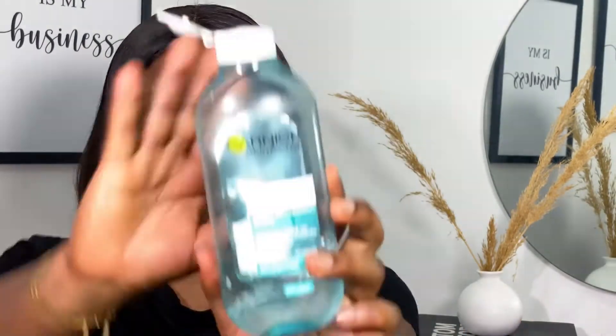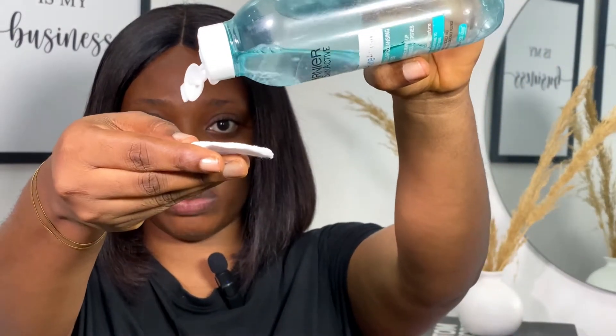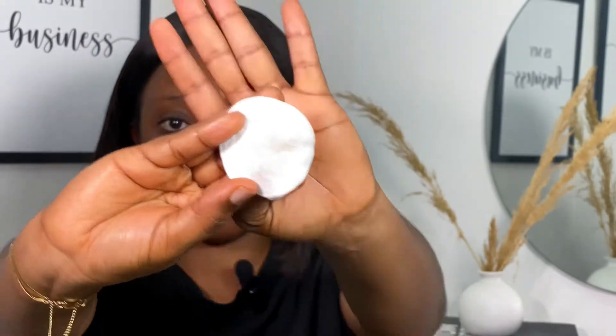The very first thing I'm going to do is cleanse my face, and I'm going to be using micellar water. You can use any micellar water from any brand — just make sure it's not too harsh. There are times when your clients might be coming from work, but regardless of where they're coming from, always make sure you cleanse their face, even if they just had a bath, because there'll still be oil residue on the skin.